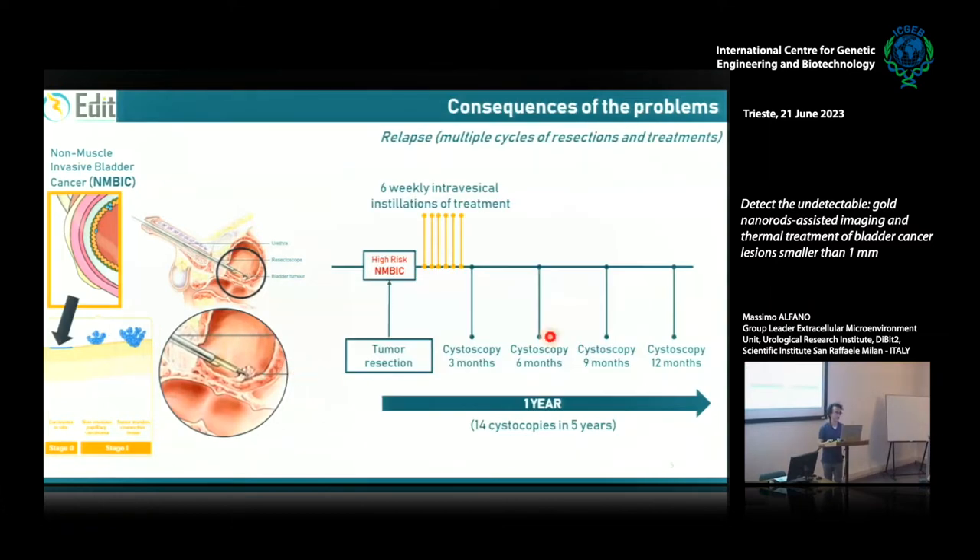You can see here the consequences of these two problems. Patients undergo removal of the tumor, then after a few weeks go through a six-weekly intravesical institutional treatment. Over the next five years, the routine is to perform cystoscopy every few months just to check for relapse. Obviously, if a tumor occurs again during follow-up, all these procedures start again and again.